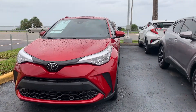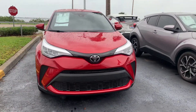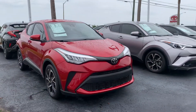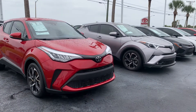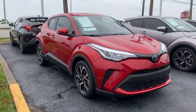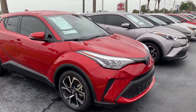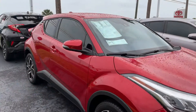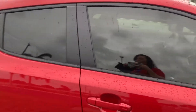They make three different models of the C-HR: the LE model, which is the entry level; the XLE model, which is the middle of the row; and the Limited, which is the top of the line. The only differences between those three models are bells and whistles — the features and equipment on the inside. Otherwise, all of them are the same size, same engine, same transmission, same body style, same length, and same height.